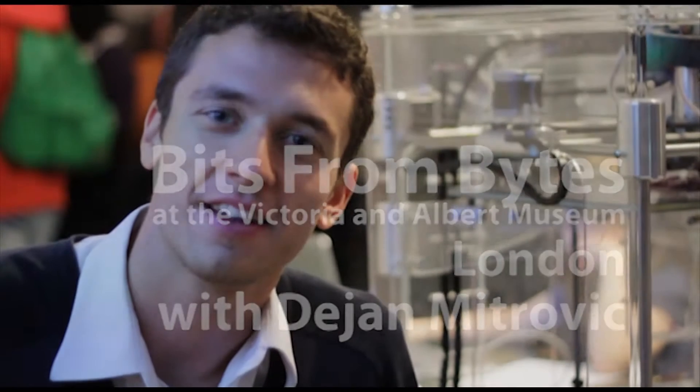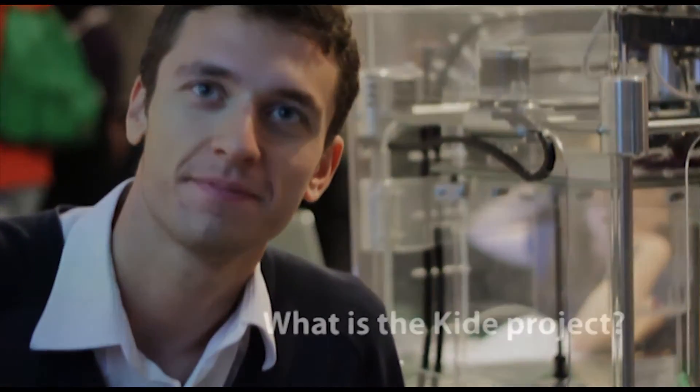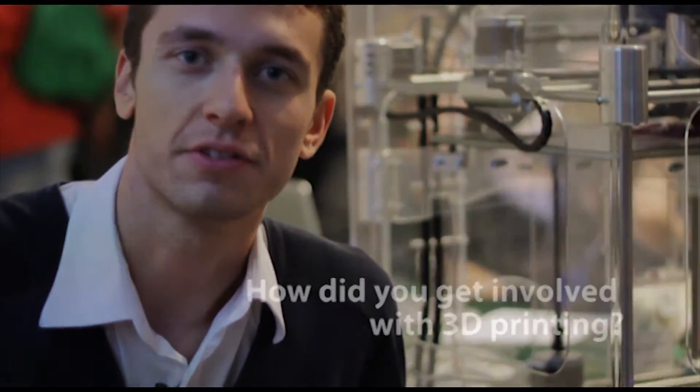Hello, my name is Dayan and I'm going to tell you a little bit about my project called KIDE. I started KIDE as my master's project at the Royal College of Art with an aim to introduce this amazing technology to children and to allow them to design and create things that they would otherwise not be able to make themselves — to enhance creativity in primary schools and allow very young children to start designing their own toys.